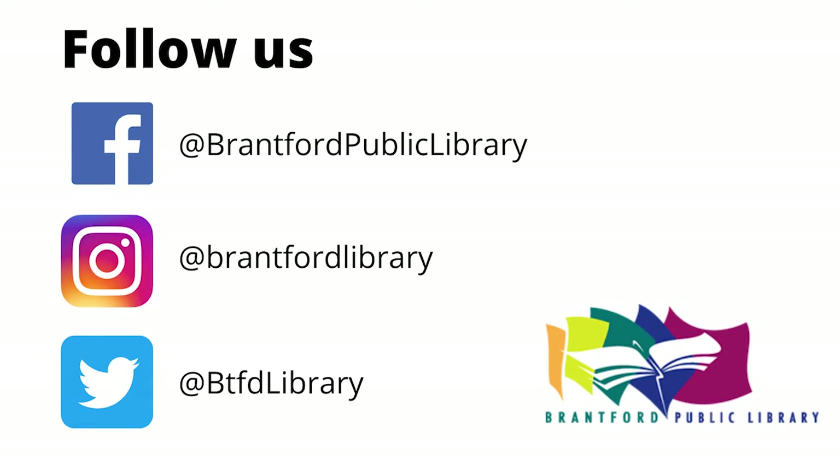Don't forget to subscribe to our YouTube channel and follow us on social media. Thanks for watching and we hope to see you at the library soon.